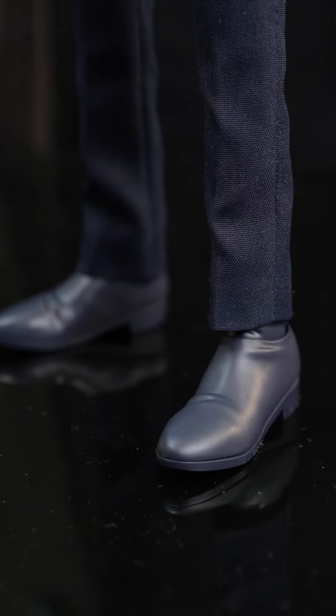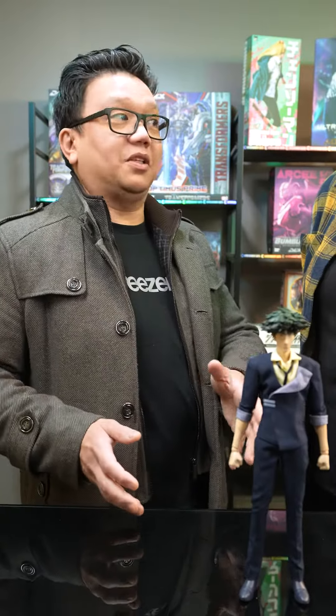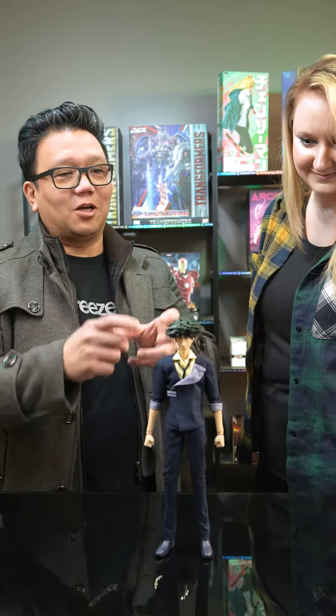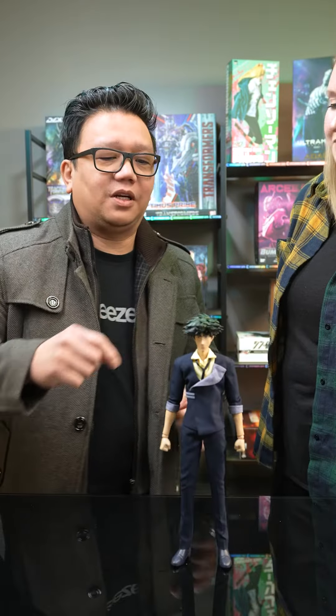From his hair, to his suit, to his proportions, we want you to be happy that you bought this figure. And look at that hair! You could say it's spiky! That's right! You gotta be careful when you take it off to put his face on, because you're gonna get poked — right here, here, here, and here.